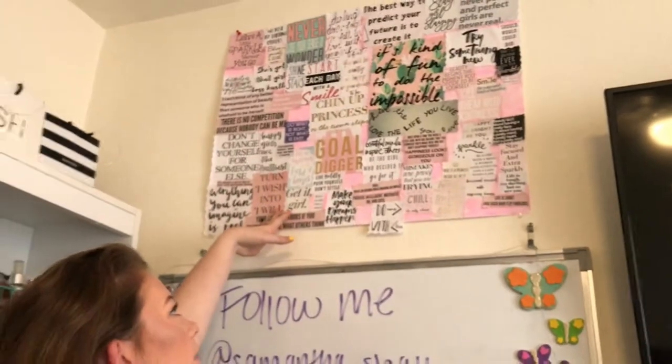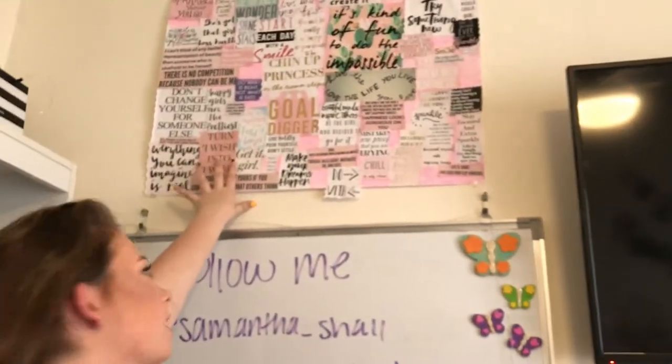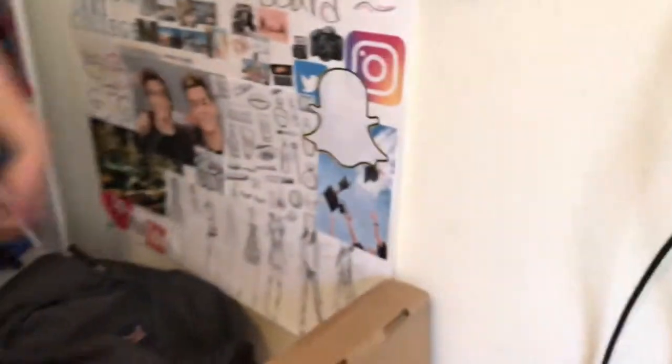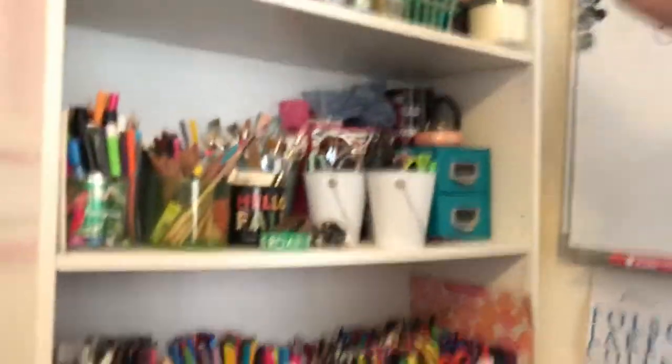This is a bunch of inspiring quotes I put together at the beginning of the year to get me in the right mindset. And this is my vision board for 2018 — just stuff I want to accomplish and get together this year.